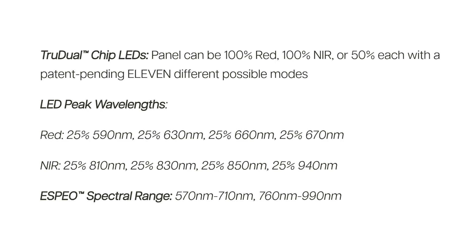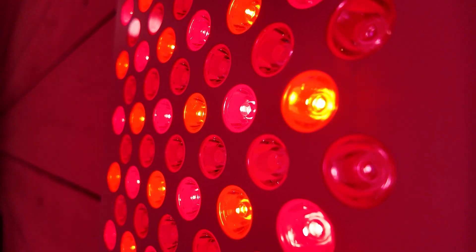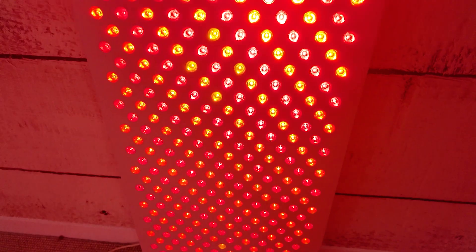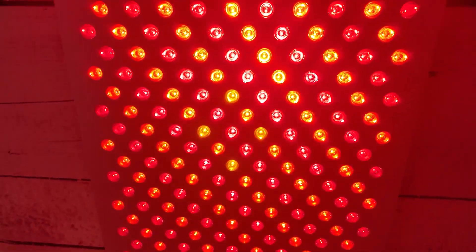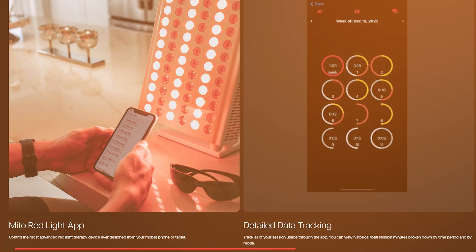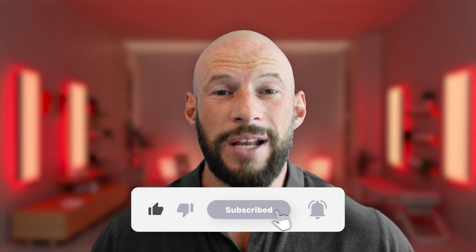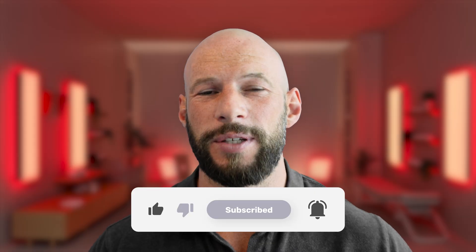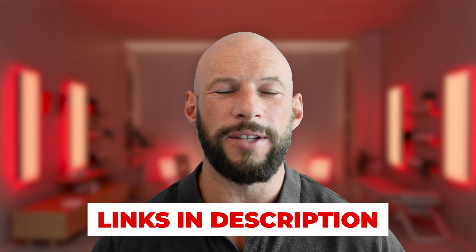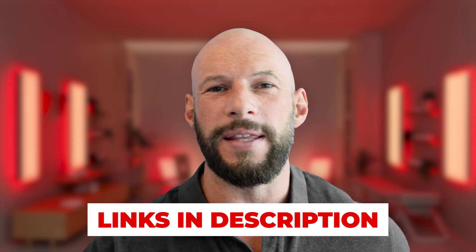Now this 940 near infrared is a unique wavelength. We haven't seen a lot in either the research or products, so it is something that my team and I will look into. Stay tuned on the Light Therapy Insiders newsletter where we will put out some content on that. Not only does this panel have all of these wavelengths, it has some new smart modes, a nice touchscreen design, and it's using dual chip LEDs. I will be reviewing this in time so be sure to subscribe. Links are down below.